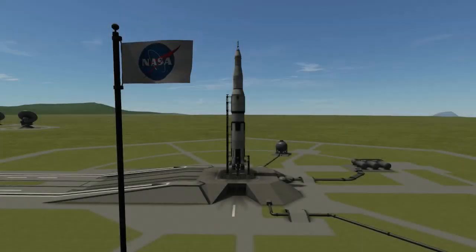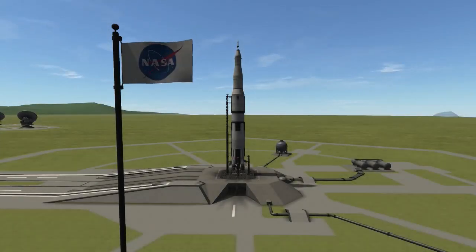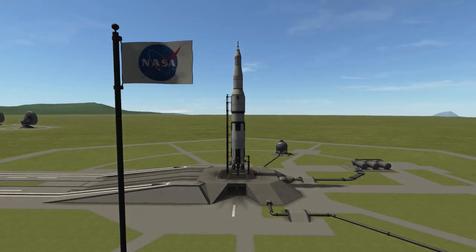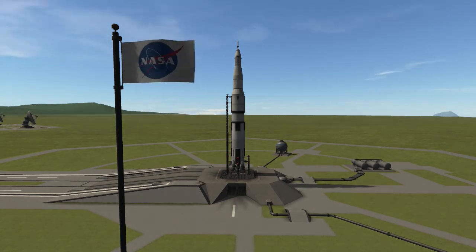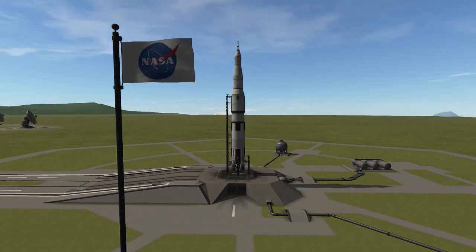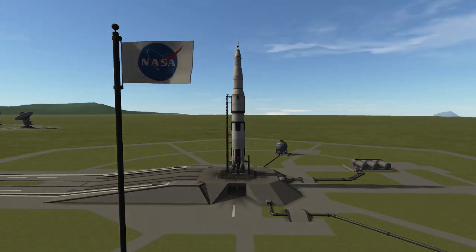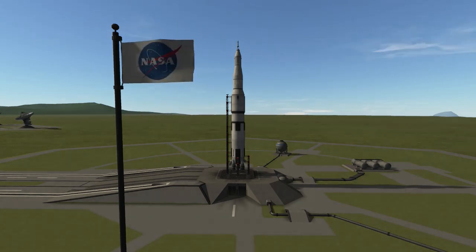The Saturn V will never be matched. Although the SpaceX Starship now approaches its records when the numbers are run, there's something about the gigantic black-and-white Apollo rocket that will forever hold a place in humanity's heart. Something about the sheer power combined with limited available technology, and all of that mixed together with the courage and professionalism of the Apollo astronauts themselves, is something we will never quite see again today.